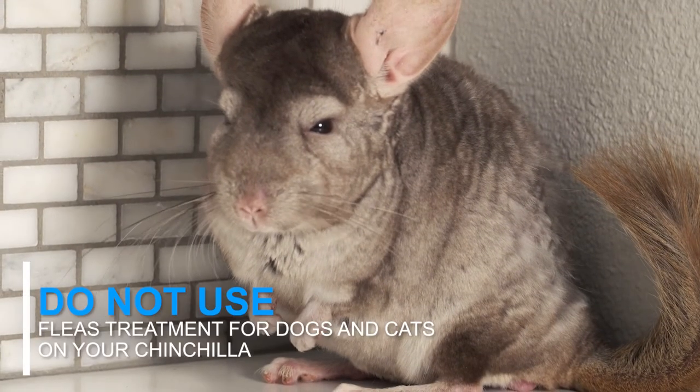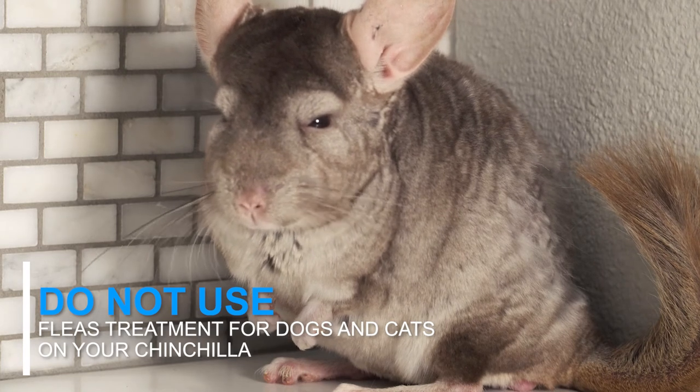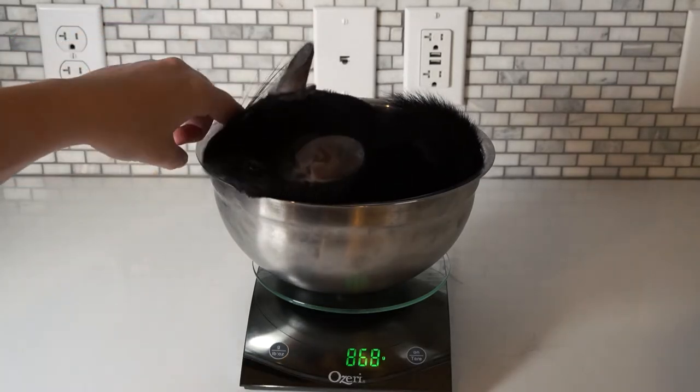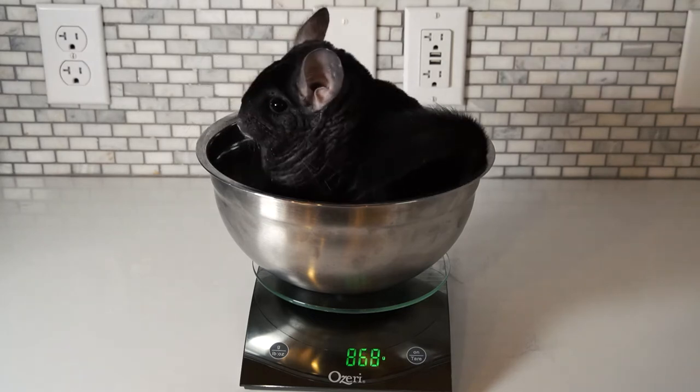Even if they do have fleas, make sure that you do not use any flea treatment or collars made for dogs or cats on your chinchilla. Chinchillas commonly weigh around one pound, and if you give them a treatment made for a 40-pound animal, it'll be too high and can cause them to overdose and get seizures from it.